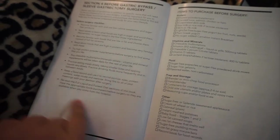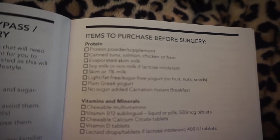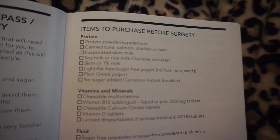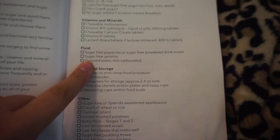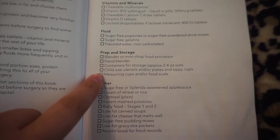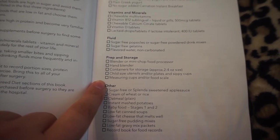Items to purchase before surgery: protein powder or supplement, canned tuna, salmon, chicken, or ham, evaporated skim milk, soy milk, rice milk, or lactose-free milk if lactose intolerant, skim or one percent milk, light fat-free yogurt with no fruits, nuts, or seeds, plain Greek yogurt, no-sugar-added Carnation Instant Breakfast, and vitamins and minerals including a chewable multivitamin, B12 sublingual if needed, chewable calcium citrate tablets, vitamin D tablets, and lactase drops. Also stock sugar-free popsicles, sugar-free powder drink mixes, sugar-free gelatins, and non-carbonated flavored water. Useful tools include a blender or mini food processor, a hand blender, two to four ounce storage containers, child-sized utensils, and measuring cups.